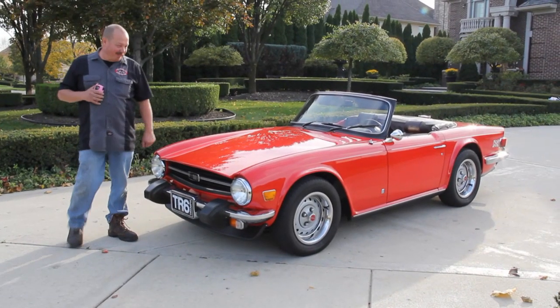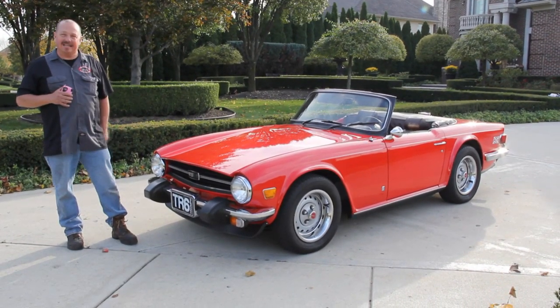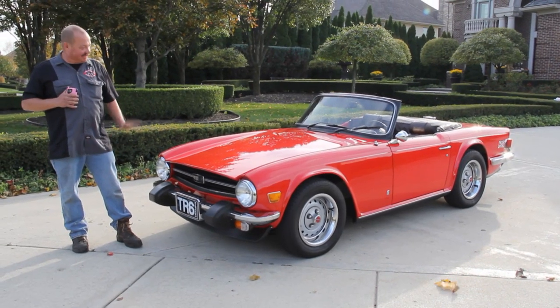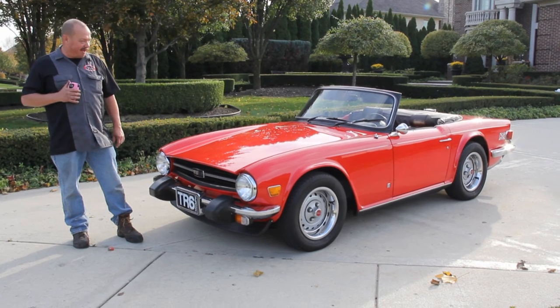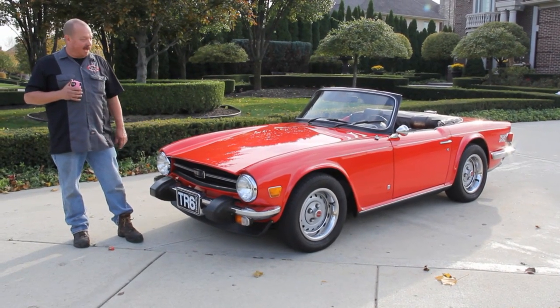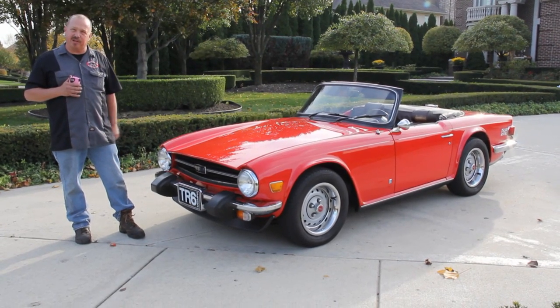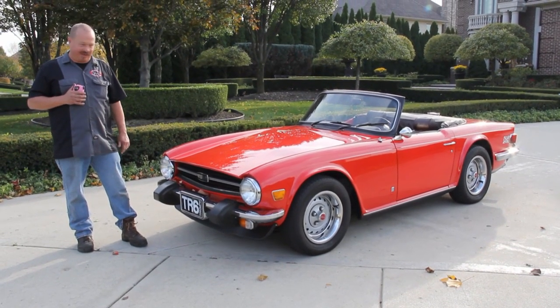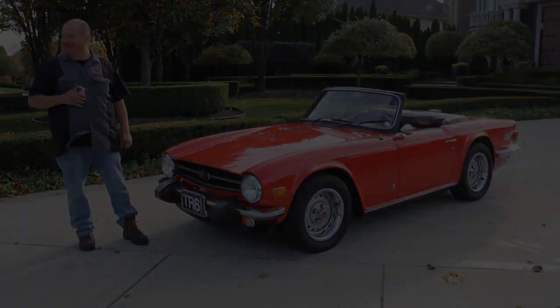Hi, it's Greg Payne here at Vanguard Motor Sales. Today we've got a real treat for you — a 1975 TR6. This thing has been an award winner for the last five years at the Battle of the Brits, and I tell you what, she's beautiful. At Vanguard Motor Sales we're doing these videos so you can make a really good choice on your muscle car or British sports car investment. Come on up, let's take a look.